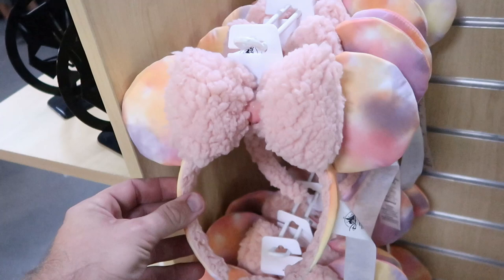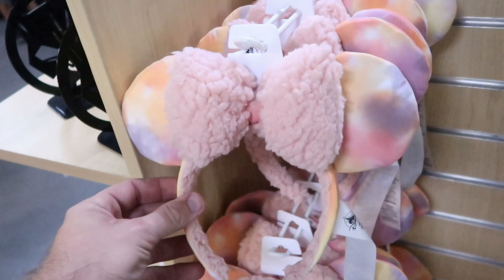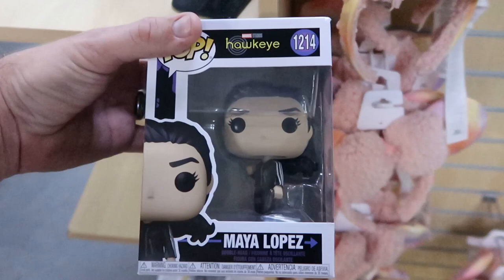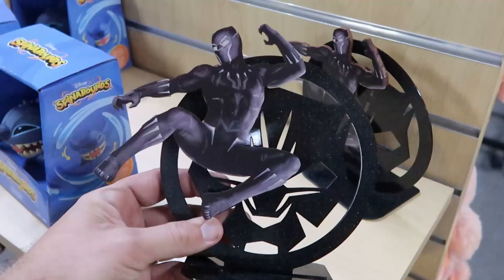They're also starting to get some Funko Pops here from Marvel Studios Hawkeye — Maya Lopez at $7.99. I want to show these Black Panther statues — they're so cool and kind of heavy, really cool for a desk. These are $48.99, originally $95, and they only have two left.